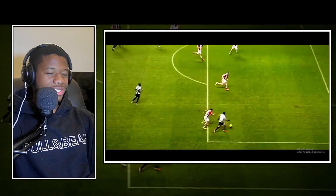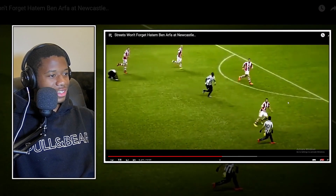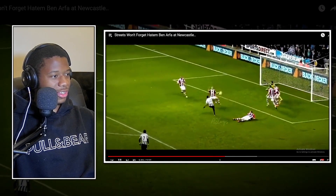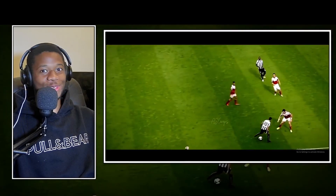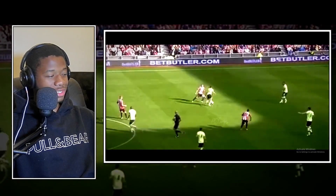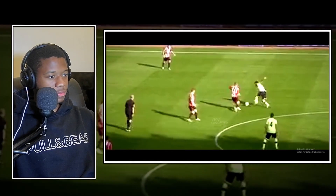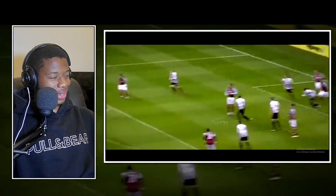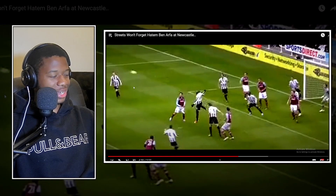Again, running circles around these guys - it's like, you're a professional football player! These are grown men: one gone, two gone, three gone. They're pretty much cones - what were you doing? Some of these guys are bigger and stronger than Benafra, but going up against him - what can you do?